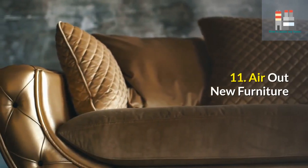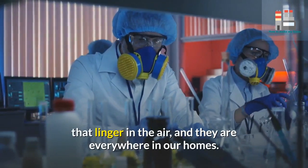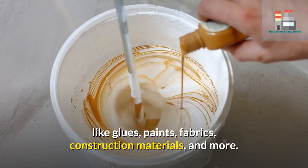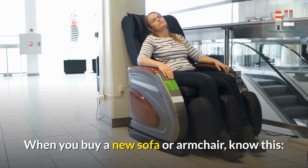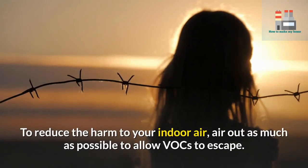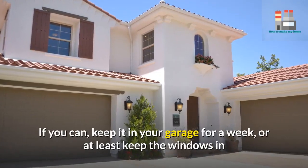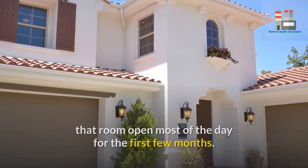11. Air out new furniture. Volatile organic compounds (VOCs) are chemicals that linger in the air, and they're everywhere in our homes. VOCs such as toluene and benzene are found in things like glues, paints, fabrics, construction materials, and more. When you buy a new sofa or armchair, know that it will emit VOCs more heavily at first and then taper off. To reduce the harm to your indoor air, air it out as much as possible to allow VOCs to escape — if you can, keep it in your garage for a week, or at least keep the windows in that room open most of the day for the first few months.